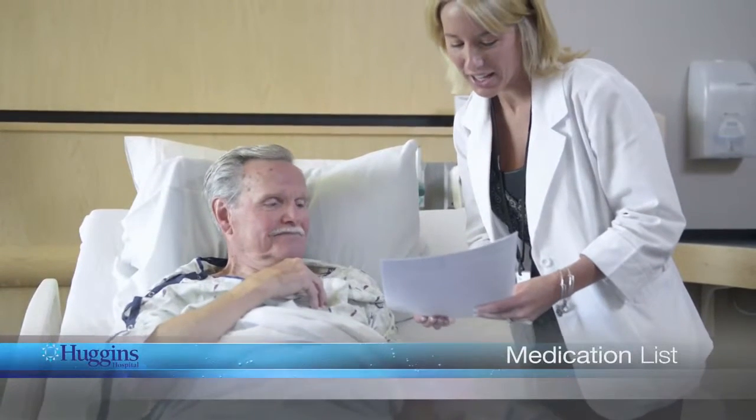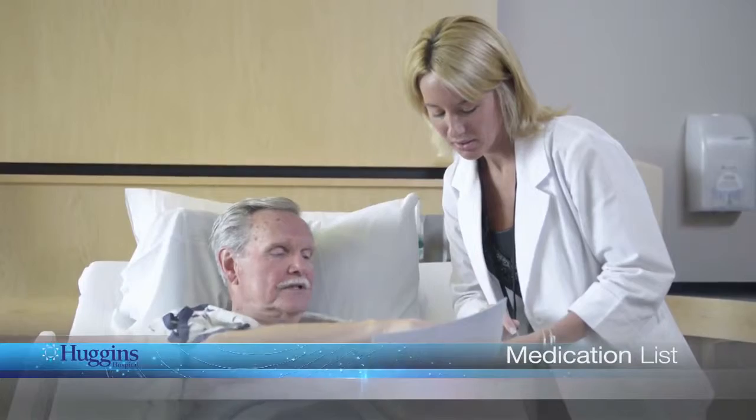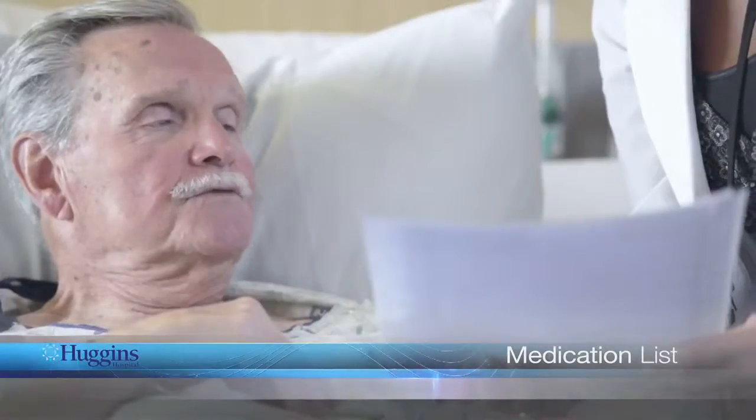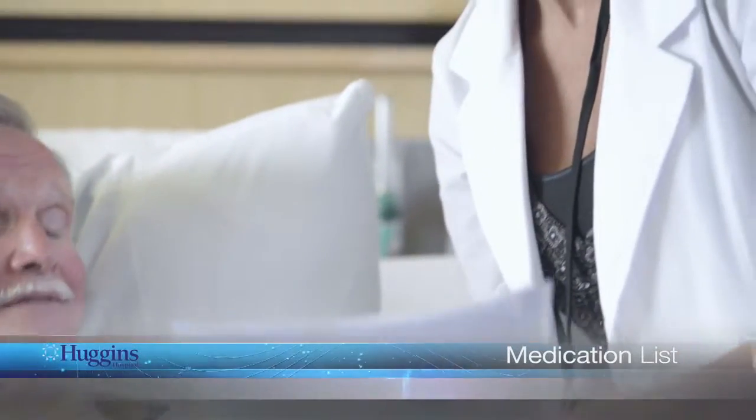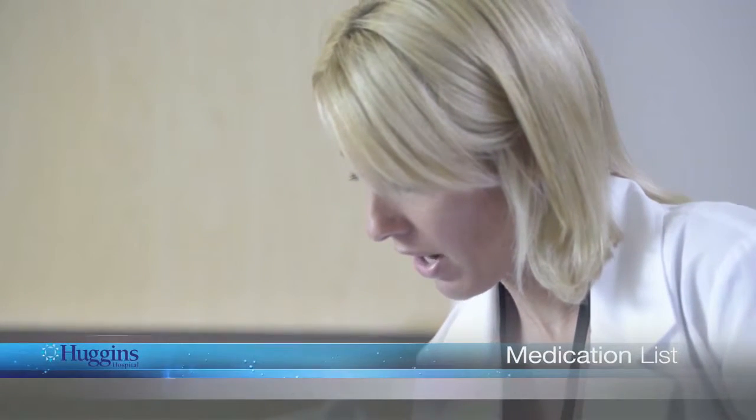It is important for your care team to have a list of all the medications you are currently taking. Please notify your nurse if you have any medications from home with you. Feel free to discuss your medications and any side effects with your health care team. We have pharmacy staff available if you have any questions about your medications or side effects during your stay with us.